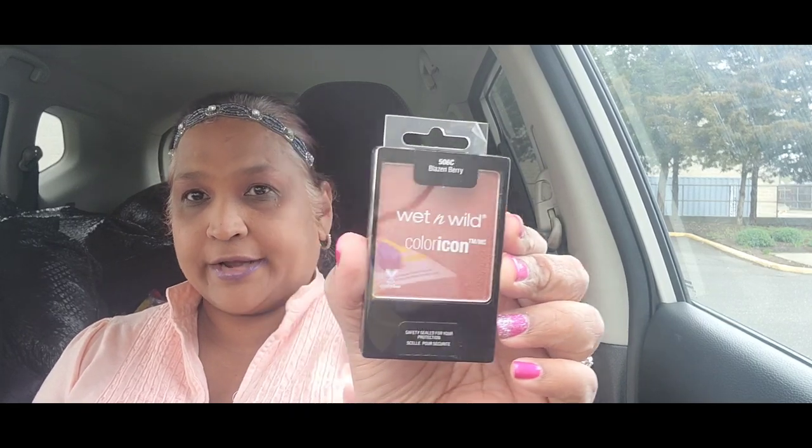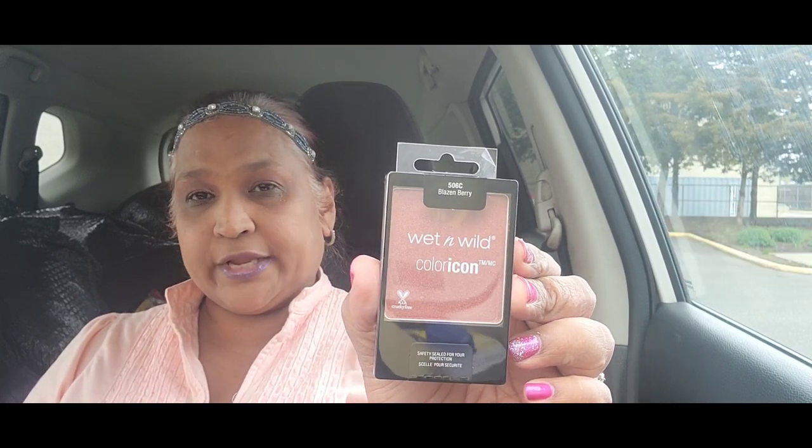I also picked up this Wet and Wild blush — it's in 'Blazing Berry.' Look at that — blazing berry, isn't that stunning? Absolutely gorgeous, so I got that.